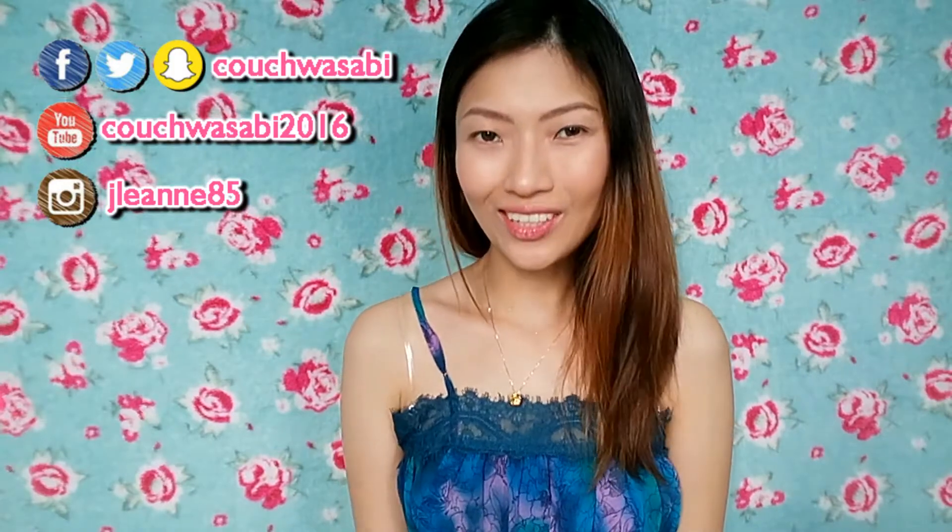Hello, my Wasabi's! This is Ruby from Couch Wasabi. If you're new here, please consider subscribing. So for this Thursday, let me share with you the things that I use — the equipment I use in creating my YouTube videos, also my editing software. Basically, the things that I do to maintain this channel. This is something that you want to see, so please keep on watching.